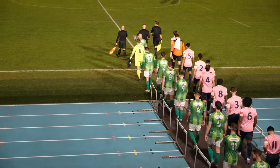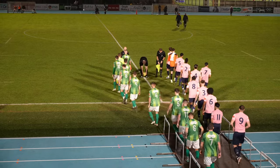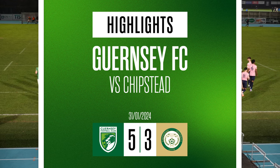Welcome to GFC TV and this Isthmian South Central Division match between Guernsey and Chipstead. Two teams occupying adjacent spaces in the league table, so all to play for. I'm Simon Delarue — enjoy the game.